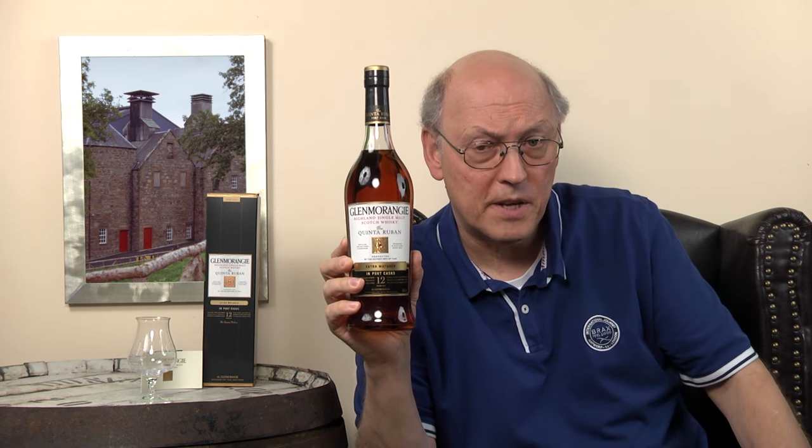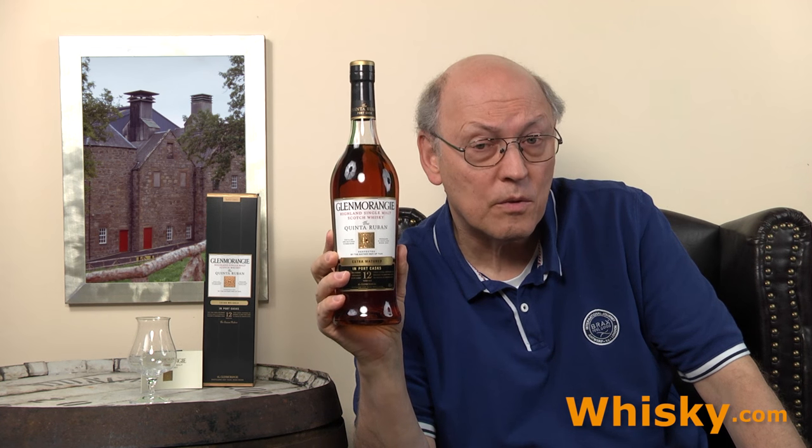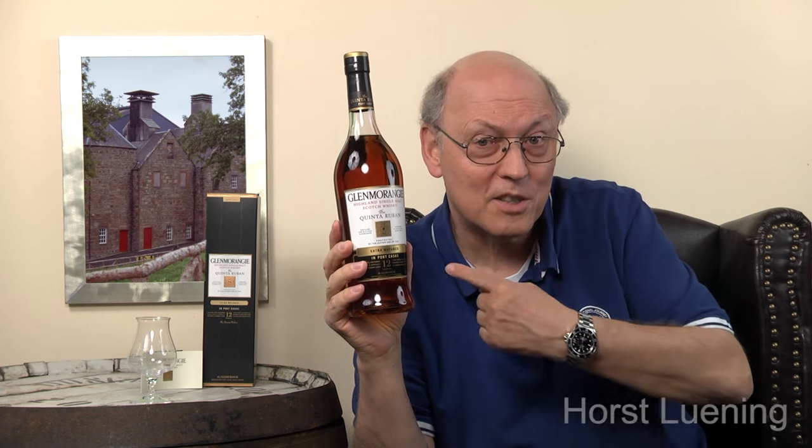Those old bottles used the typical standard liquor bottle and now bring extraordinary prices at auctions — the first port wood finish is really a collector's item. You have to pay over 100 today for one of those old bottles. This one is still below 50, but more expensive than the La Santa I tasted just five minutes ago.